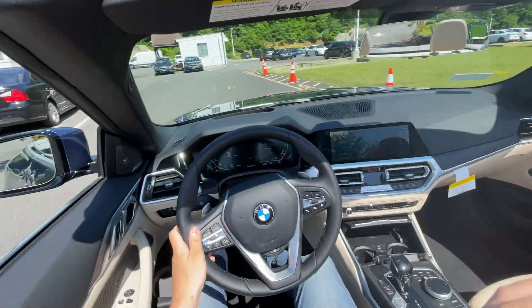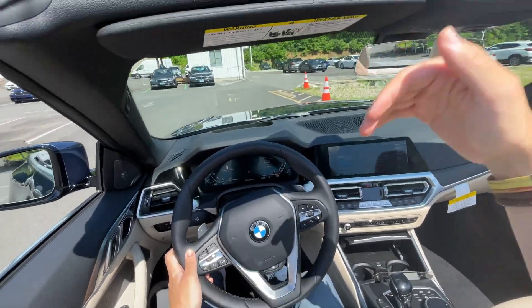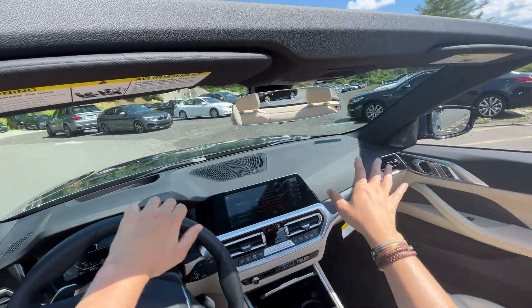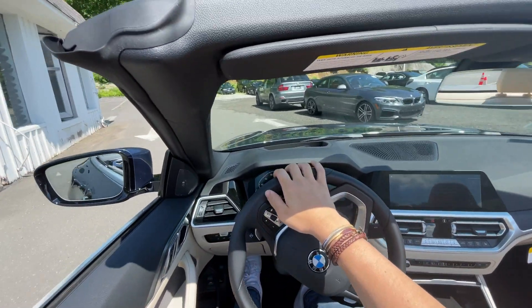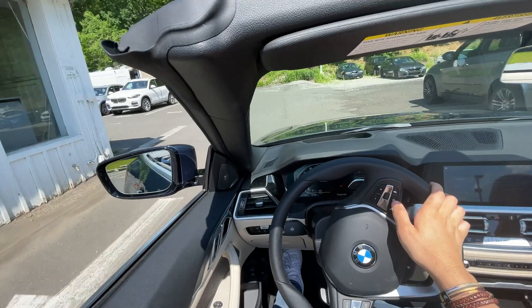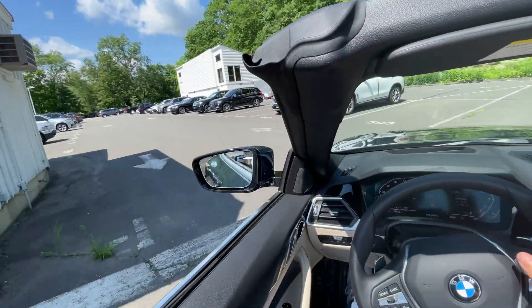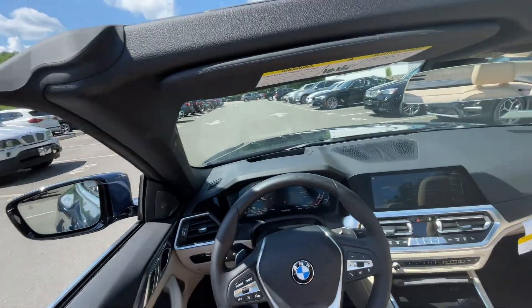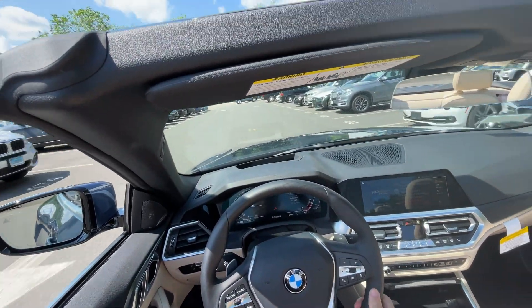Really nice day out today — perfect day for a quick test drive of this four series convertible. Some rough terrain over there so we're going to take it easy. Really light steering, really nice to drive around. Of course if you want more power you can go for the six-cylinder model, but this one's pretty nice.